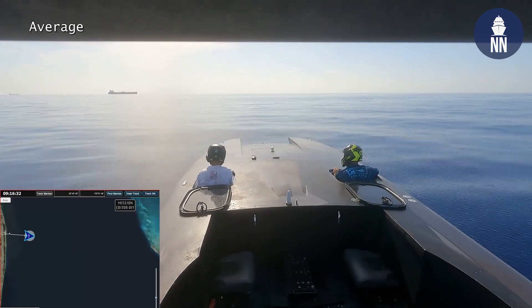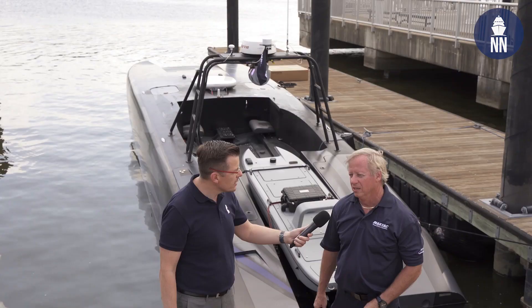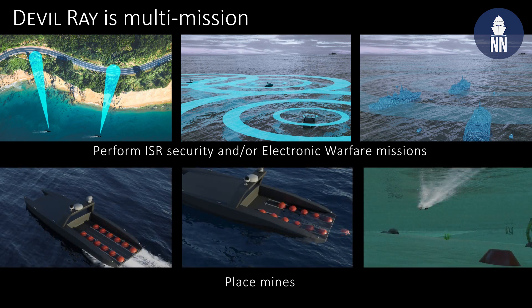Tell us more about the Devil Ray — what kind of missions can it do for defense customers and navies around the world? These are very mission agnostic. We can do ISR missions, mine countermeasure missions, logistics missions, hunter missions. It's almost endless. We do offensive mining, we can do weaponizing of various types. So they're set up for a lot of things.